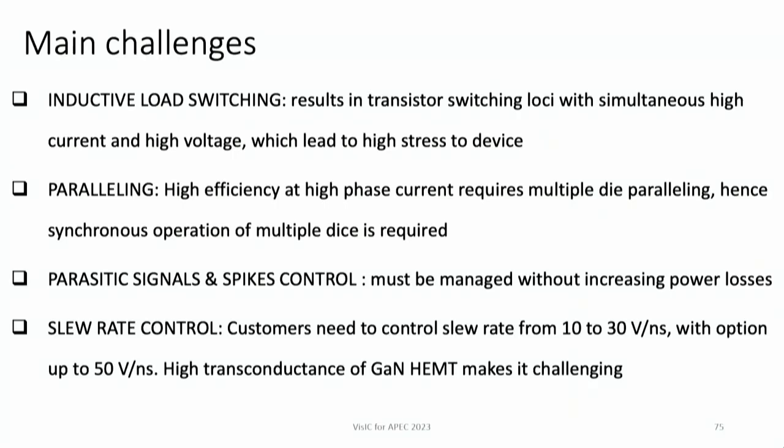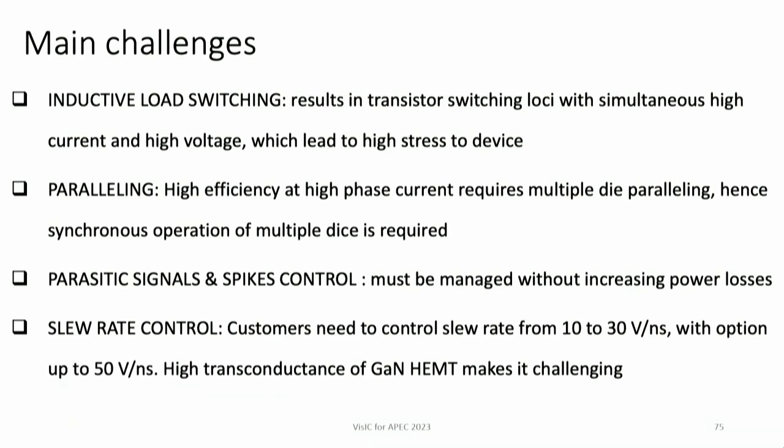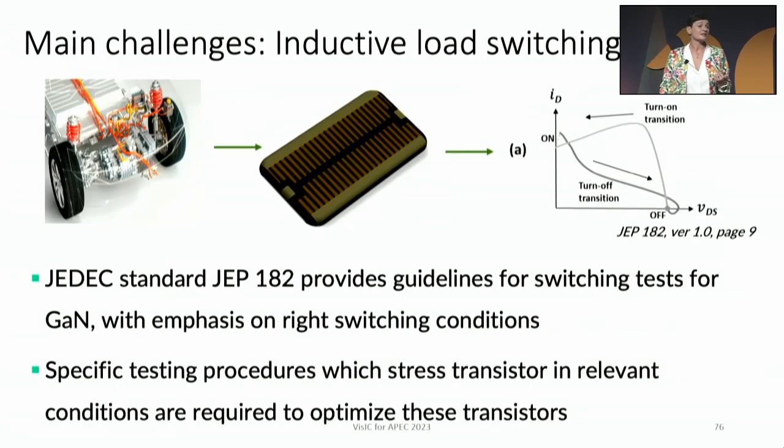Now let's go to the inverter circuitry itself. We have a number of challenges: first, inductive load switching, because inductive loads place transistors under severe stress. Second, paralleling of transistors synchronously. Third, parasitic signal and spike control that must be suppressed without damaging efficiency. And fourth, slew rate control, which customers require for this application.